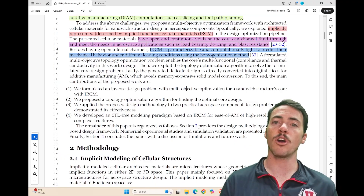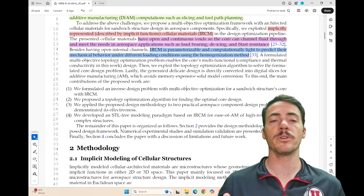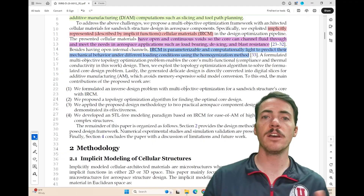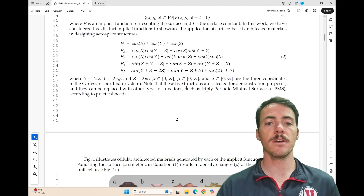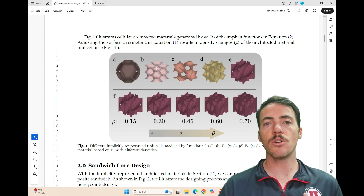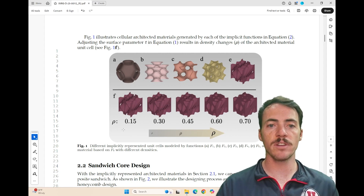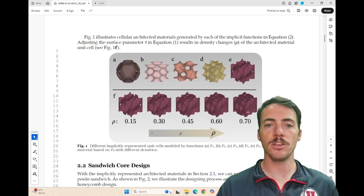One of the benefits here is that IRCMs are parameterizable and computationally light. So when you go to predict their properties — mechanical or otherwise — you can do so with homogenization methods. Here's an example: several different materials are shown, and with different implicit functions you can achieve a nicely tunable density — going from low densities up to much higher densities.